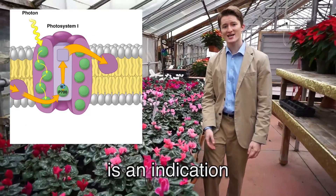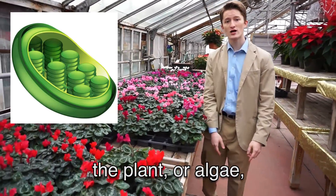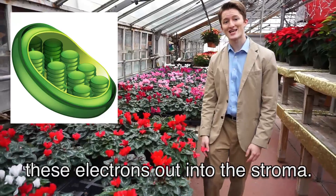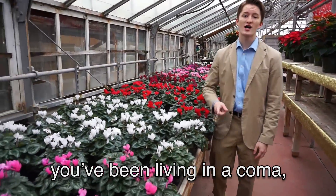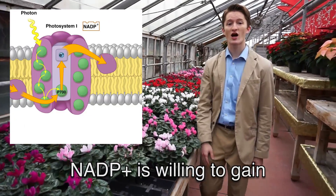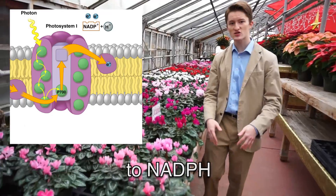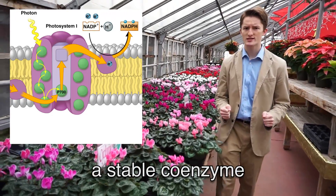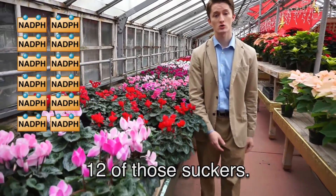One more round of photo excitation is an indication that we're back up to a high energy elevation. The plant, or algae, or whatever, wants to get these electrons out into the stroma — which, in case you've been living in a coma, is where the Calvin cycle goes over and over. NADP+ is willing to gain two electrons and an H in exchange for a name change to NADPH, a stable coenzyme designed to provide a hydride when it's time.